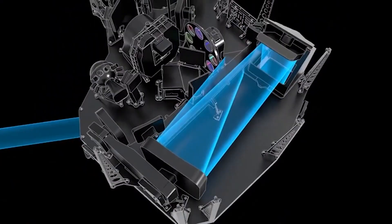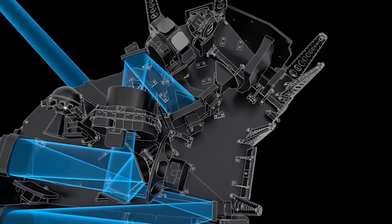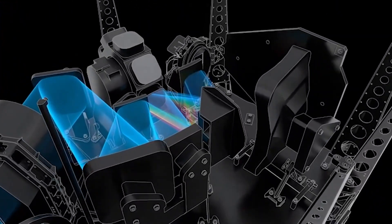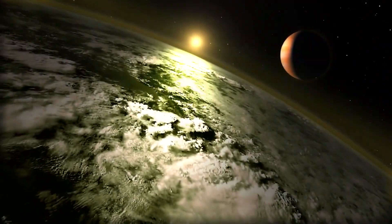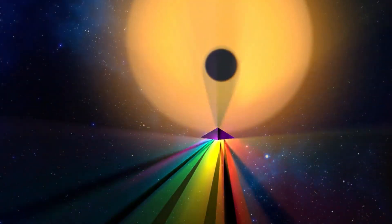We do know that they will demonstrate NIRCam, or near-infrared camera, which will detect light from the first stars and galaxies. It contains a coronagraph, which allows it to obscure the light of a star, which aids in the hunt for planets circling neighboring stars.